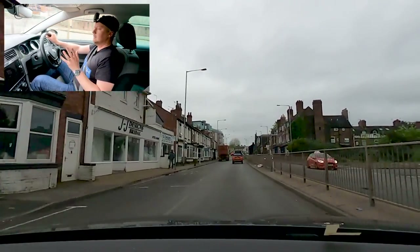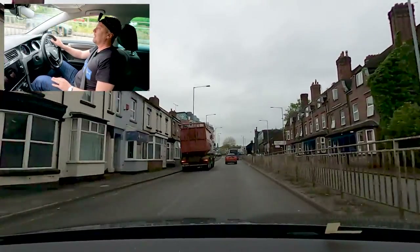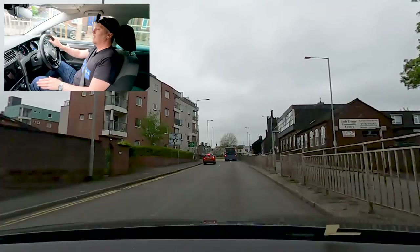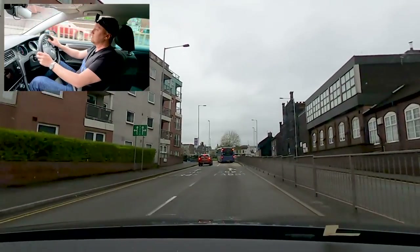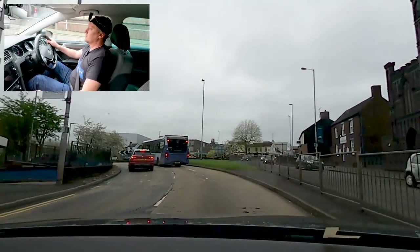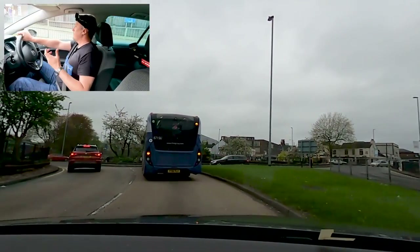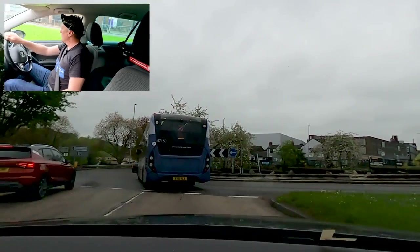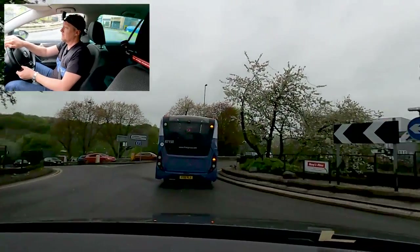I'm going to show you the areas that people tend to fail at and how to avoid that, because you want to pass first time. We're approaching Sunken Roundabout. I did have someone fail here just two or three days ago — just pressure. Sometimes pressure gets to us and that's okay. We've just got to manage it. Look at some of my other videos if you are feeling anxiety; there's a great course in one of my videos which really helps.